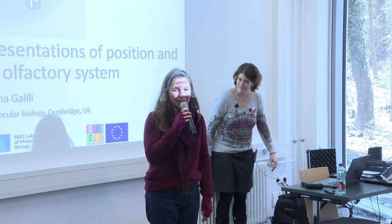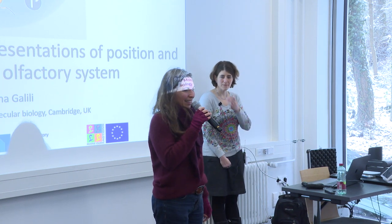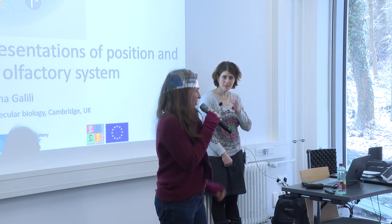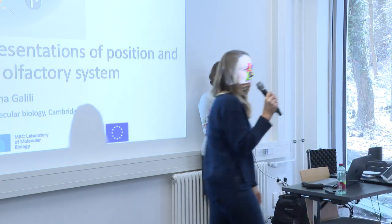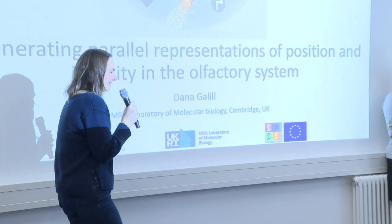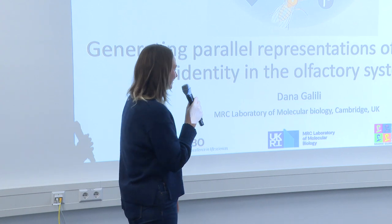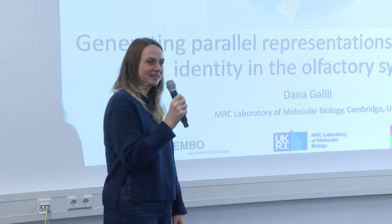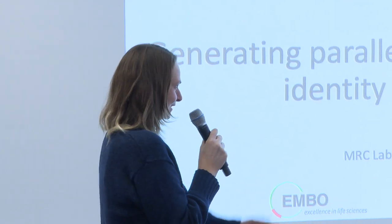Welcome everyone to our Monday Seminar. We have a wonderful guest today. Dana Galili is with us and she will be introduced by Katrin Vogt. Welcome everybody, thanks for coming in person and online. I'm really excited to present today's speaker, Dana Galili, from the MRC Laboratory of Molecular Biology in Cambridge, where she is working in Greg Jeffrey's lab as a postdoc, about to finish.